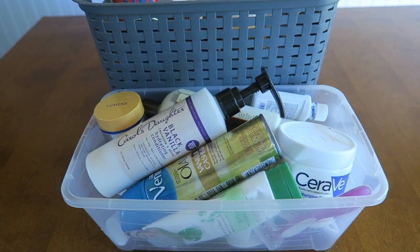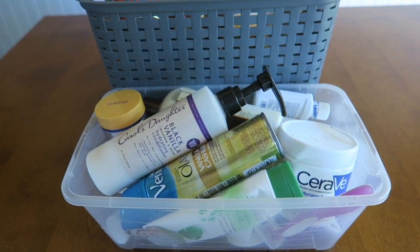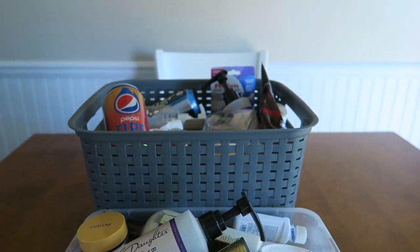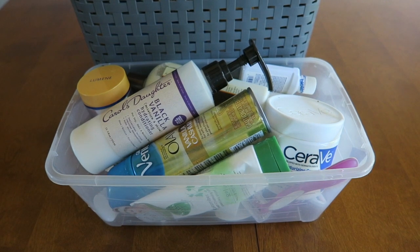So for this edition of empties, we have a huge amount of empties. We have this little container and then that big mama. I'm just going to start talking or this is going to be like a 40-minute video.